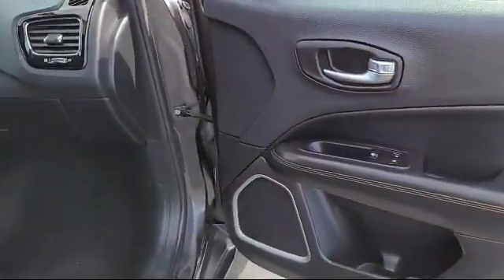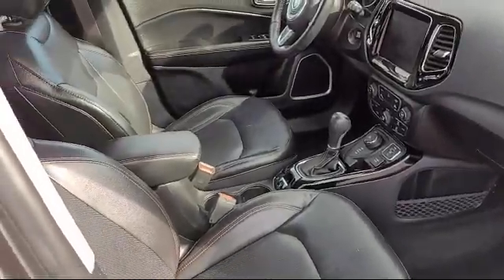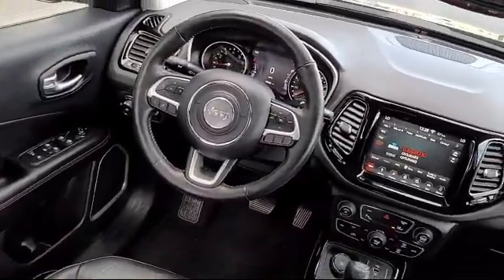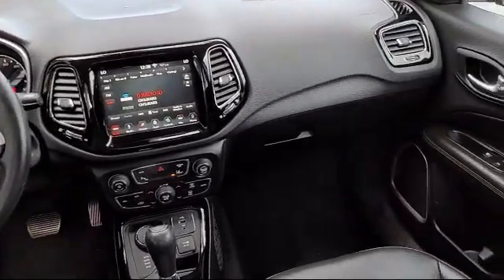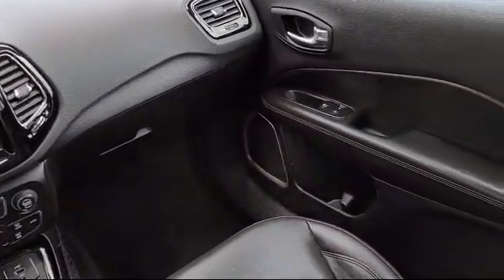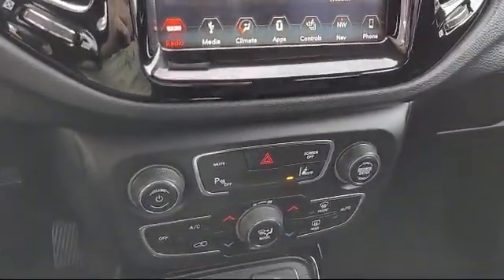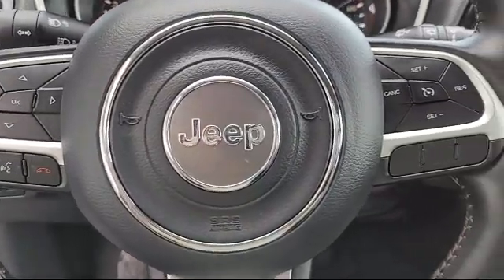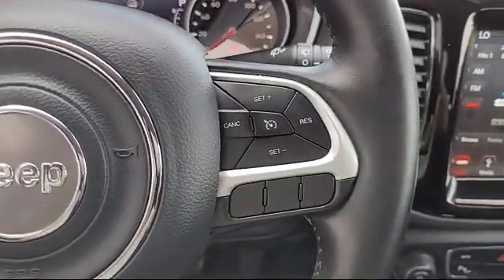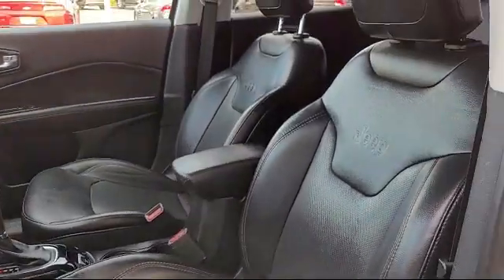At Antioch Chrysler Jeep Dodge Ram, we take pride in bringing you innovation and convenience with our 17 acres of like-new pre-owned vehicles. We're eager to serve, and our knowledgeable and professionally trained staff make buying your next vehicle a pleasant process. We have a dedicated and friendly team ready to serve all of your automotive needs, and we've been serving our community for over 25 years. Come see us today and experience the Antioch Chrysler Jeep Dodge Ram way.